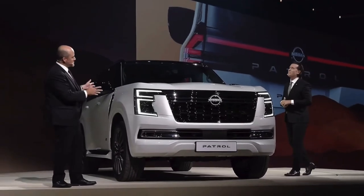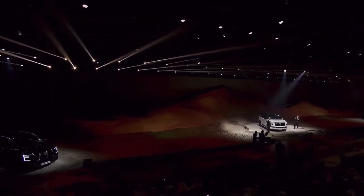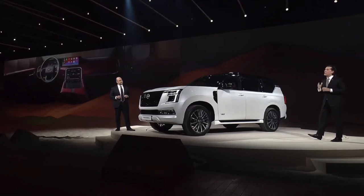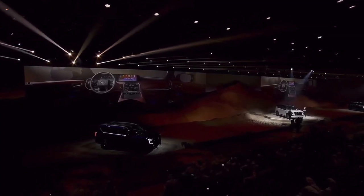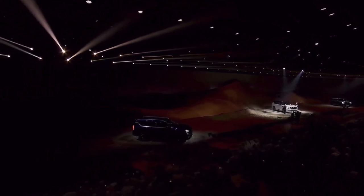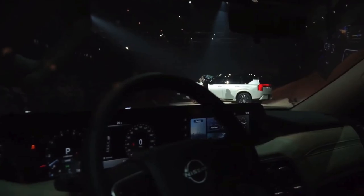Let's take a look inside, because the inside is what makes you feel Patrol. In terms of the interior, we had to reflect the duality of the Patrol's personality. On the one hand, it needs to be practical and robust, but it also needs to be premium and full of craftsmanship. This creates a space where our customers can feel first-class comfort while enjoying the thrilling driving experience that only Patrol can deliver.